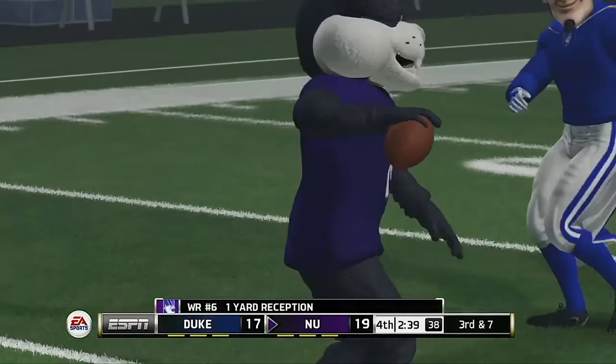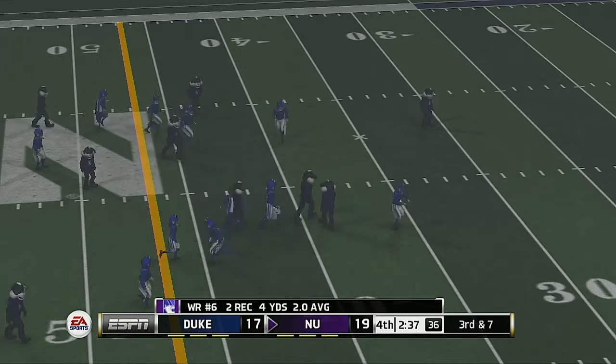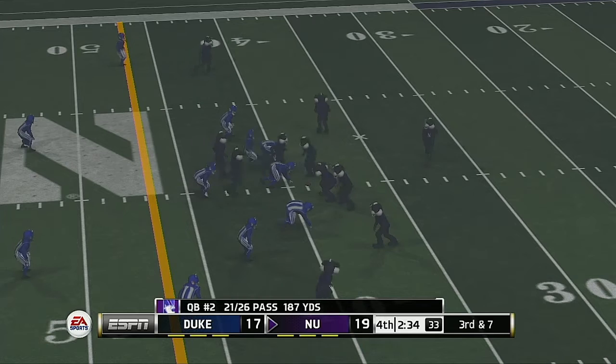He makes the catch but he's got nowhere to go — only one yard. That makes it third and seven.